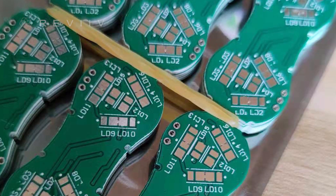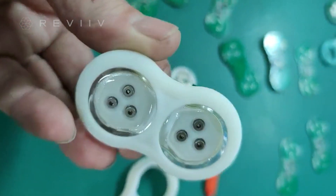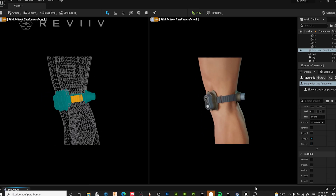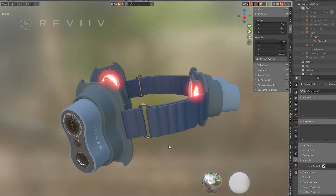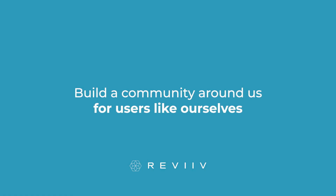We have already completed prototypes, and we're now raising funds for tooling and mass production to help people with knee pain get back on their feet. One of the main reasons we're launching through Indiegogo is to build a community around this where we interact with other users like ourselves. With your support, we can bring a clinical-level device to market at a consumer-level price.